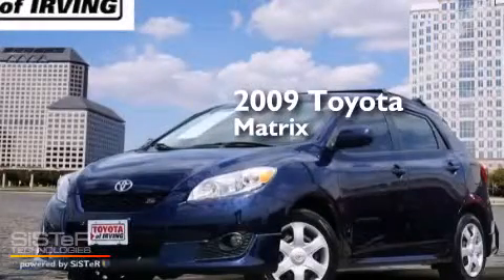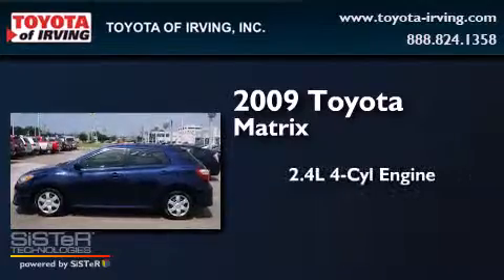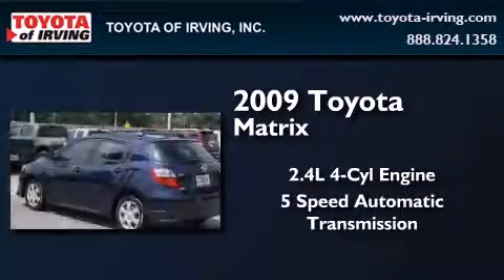This is a certified pre-owned 2009 Toyota Matrix. It features a 2.4 liter 4-cylinder engine and a 5-speed automatic transmission.